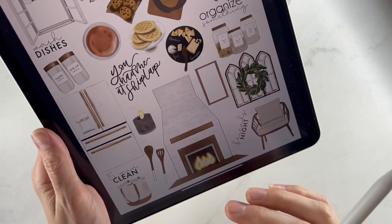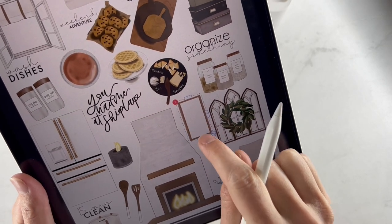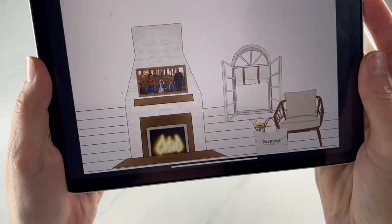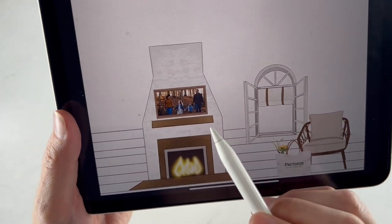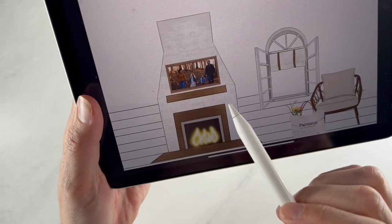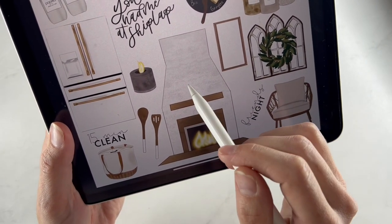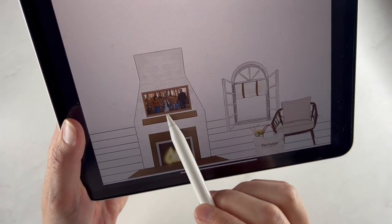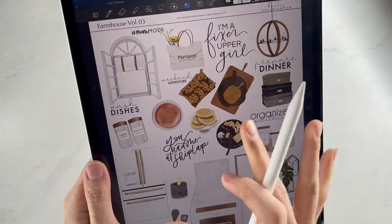One of the really fun stickers in this kit is this beautiful fireplace. I liked pairing it with the frame — let me show you something I made. I added in the window, the chair, and the little bag, and then over here I took one of my pictures, cropped it to fit within the frame, and placed it above the fireplace. You could also add different wreaths from the shop on top, set cutting boards there — lots of fun stuff you can do to personalize it.